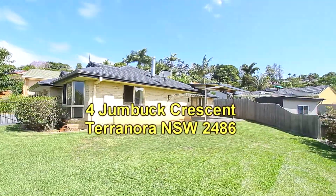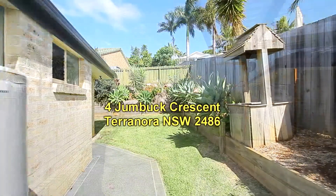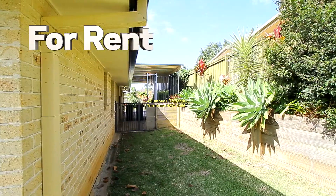Here's the view of the fenced yard of the property, looking back from the covered entertaining area and around the backyard to the carport.